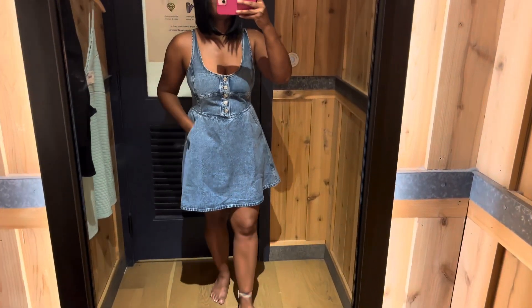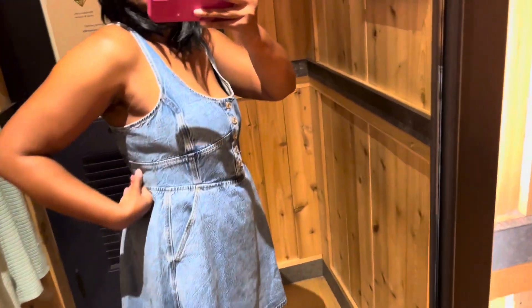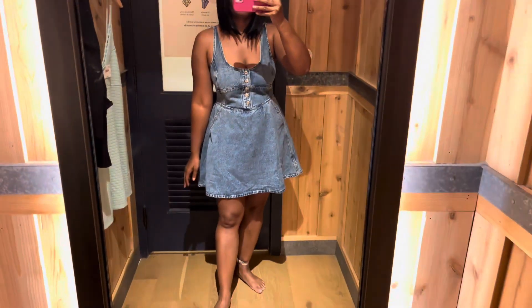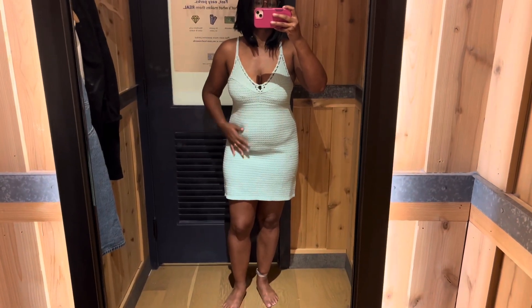This jean dress with pockets was so cute I had to get it. You can either dress it up or down — wear it with a cardigan or just wear it as-is for different temperatures. Wear it with some cowboy boots — it's just too cute to pass up.